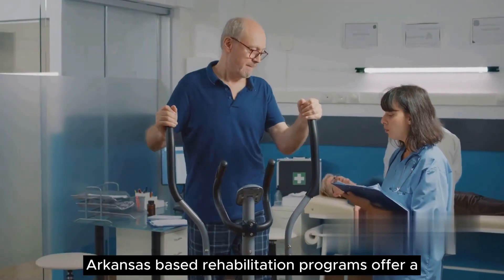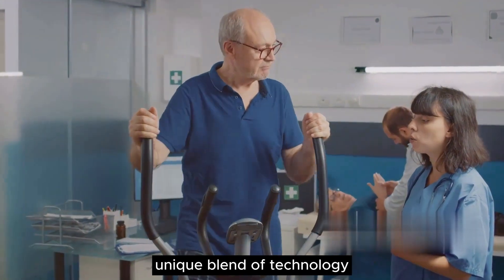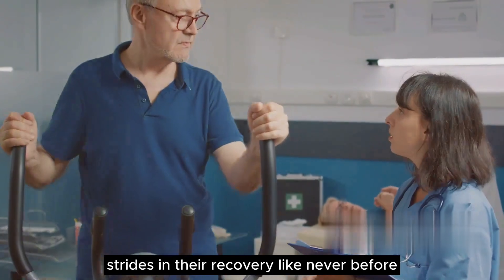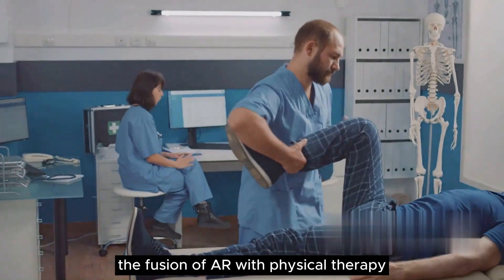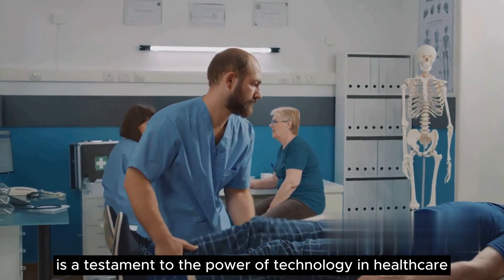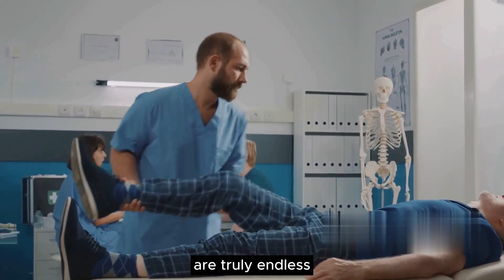In conclusion, AR-based rehabilitation programs offer a unique blend of technology and therapy, allowing patients to make strides in their recovery like never before. The fusion of AR with physical therapy is a testament to the power of technology in healthcare, and the possibilities it opens up are truly endless.